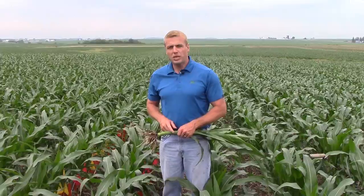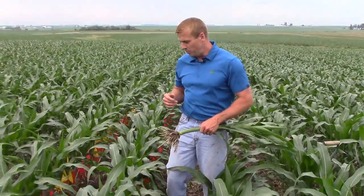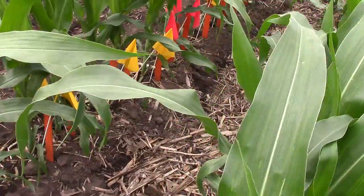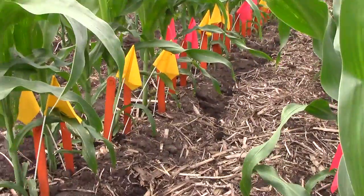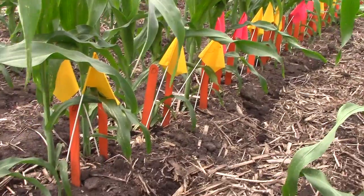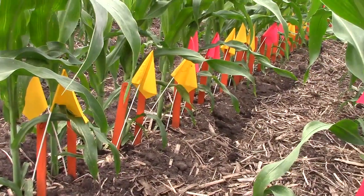We're actually standing here in a Growing Point agronomy trial where we have four different hybrids at four different seeding rates, and we're also going to do some fungicide trials here. One thing that we did during emergence is we staked plants as they came up every 24 hours, so every different colored flag represents a different 24-hour period that occurred during emergence.